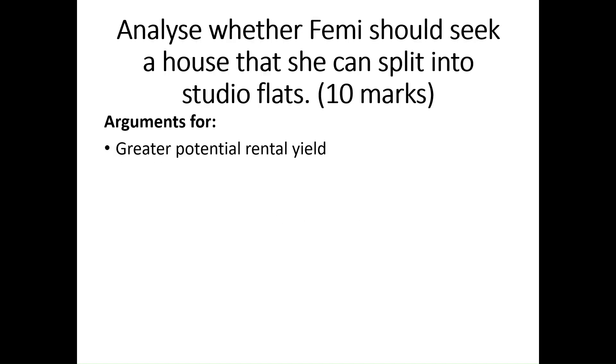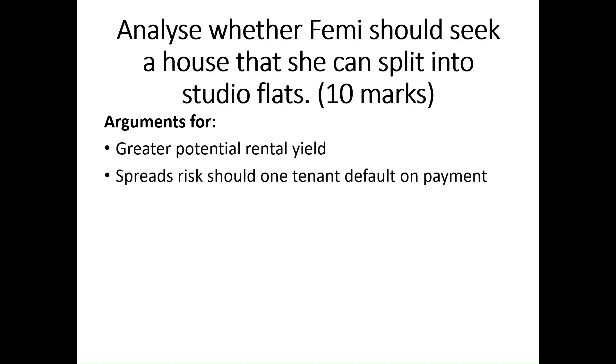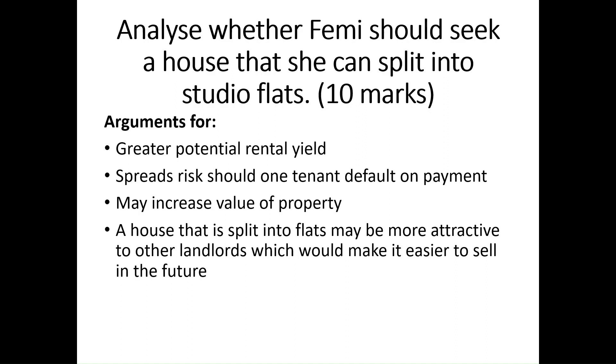Arguments for, then. Firstly, there is the greater potential rental yield. It spreads the risk should one tenant default on payment. It may increase the value of the property. A house that is split into flats may be more attractive to other landlords, which would make it easier to sell in the future.